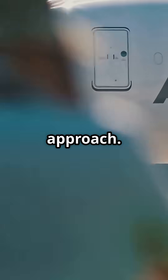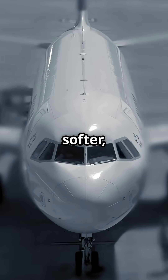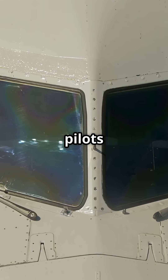Airbus takes the opposite approach — a rounded, bulbous nose with a softer, friendlier shape. The windows look like clipped-corner sunglasses, giving the aircraft that smooth dolphin face look pilots joke about.